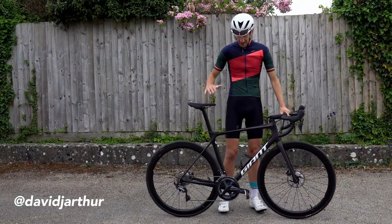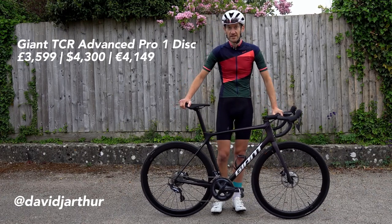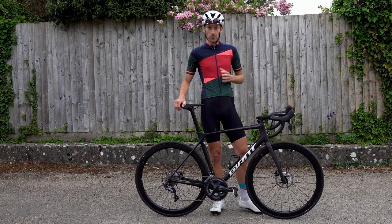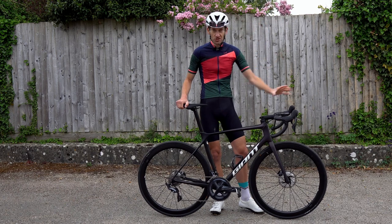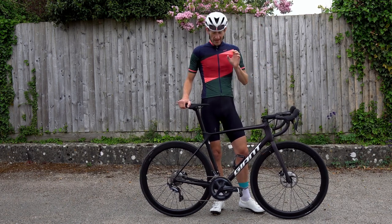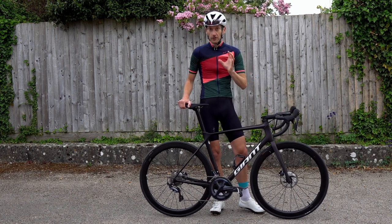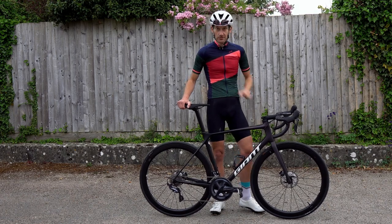Hello, David here with the brand new 2021 Giant TCR Advanced Pro 1 Disc. Hopefully you saw my very detailed first look on this bike in my previous video — there's a card up there if you missed it. I've fitted some pedals, got my computer on, and in this video we're going for a first ride to see how it performs and handles, so come with me and let's see what it's all about.